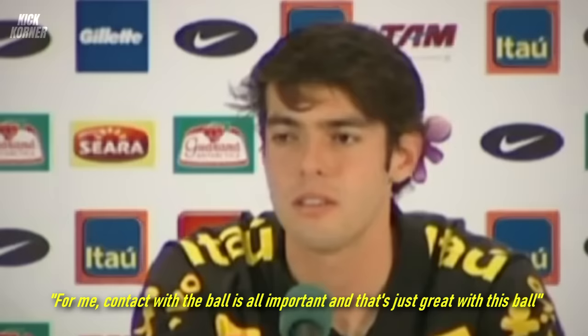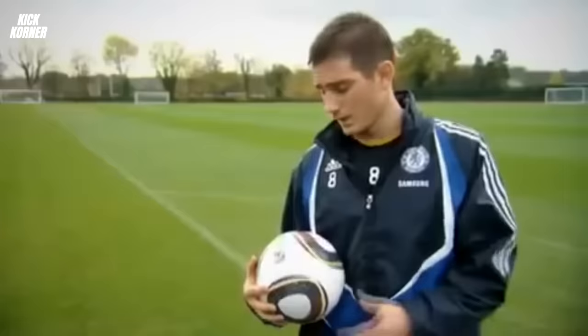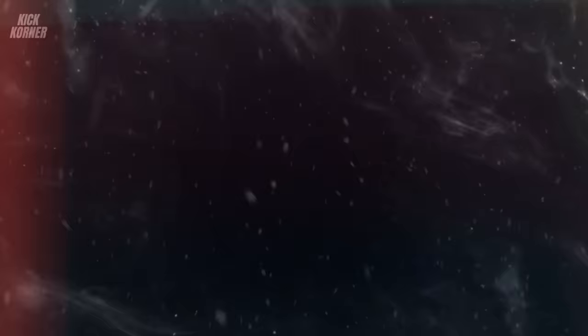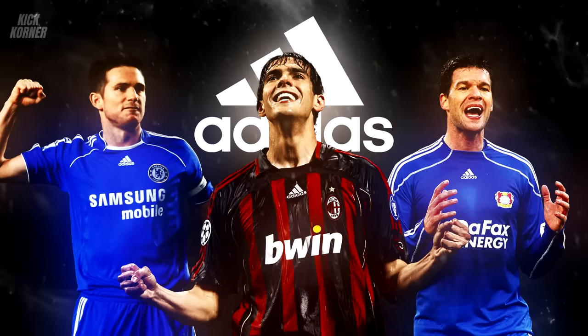Despite the negative reviews, some players had a different take. Brazilian legend Kaka said: 'For me, contact with the ball is all important, and that's just great with this ball.' Former Germany midfielder Michael Ballack was full of praise, branding it fantastic, while declaring the ball did exactly what he wanted it to. His Chelsea teammate and legend Frank Lampard also called the Jabulani a very strong ball, true to hit. Though, notably, these players were on the payroll of Adidas.